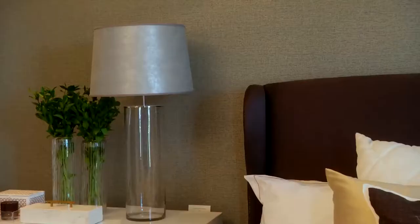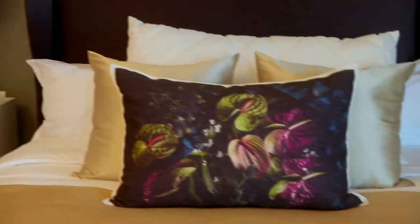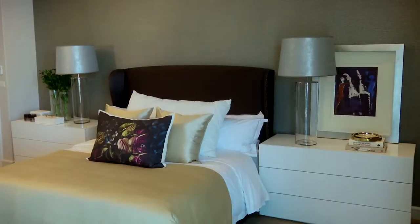A bedroom needs to be a space where you feel at home, where you feel relaxed. The fabrics need to be soft, it needs to be inviting. It needs to be a space where you can really be yourself and just switch off from the craziness of your day-to-day life.